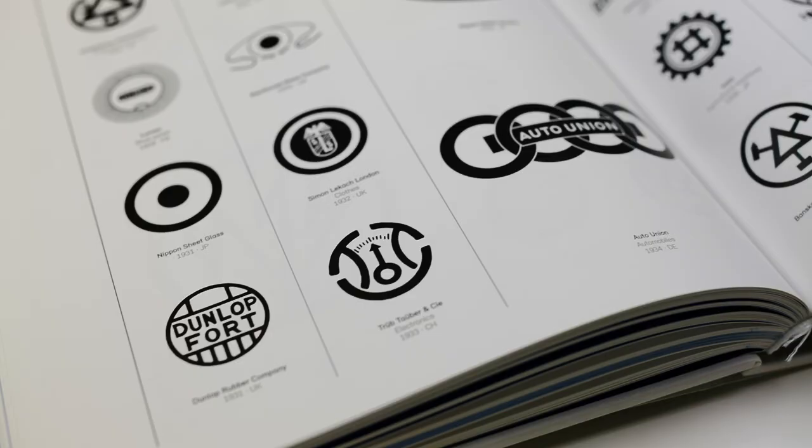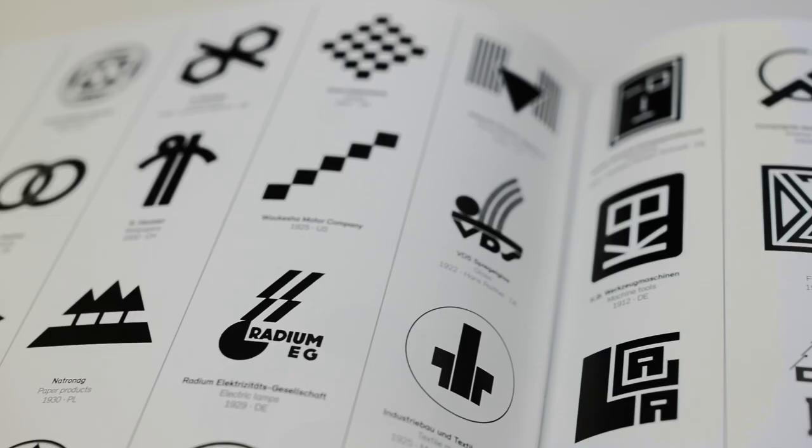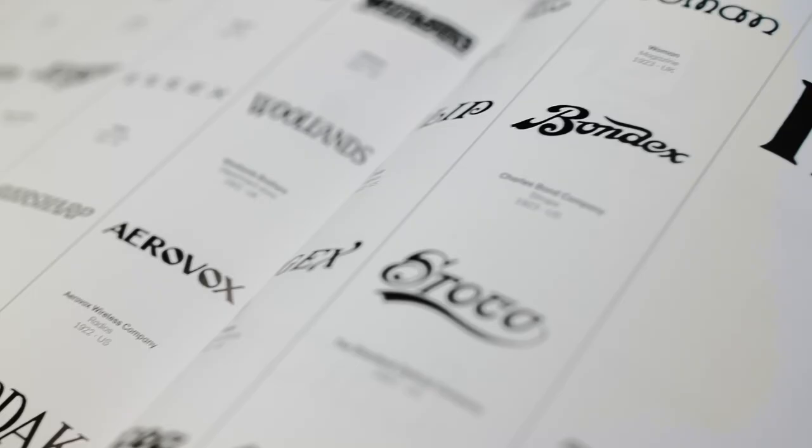If you want to switch off in the evening, all you need to do is open it and study any particular page and you'll be inspired. Within here there are plenty of examples — in fact 6,000 examples — of circles, squares, triangles, and typography. I've certainly enjoyed thumbing through it over the last few weeks and probably spent far too many hours getting lost inside.